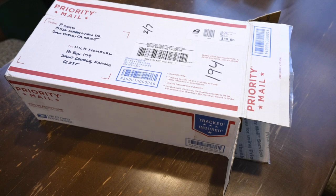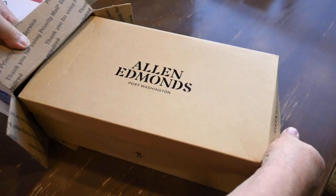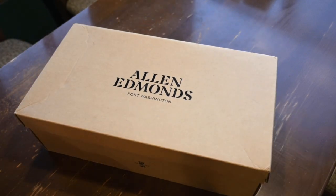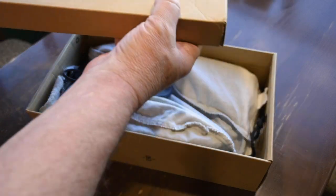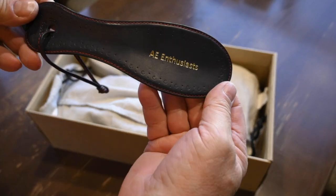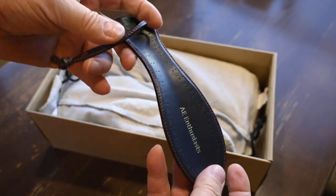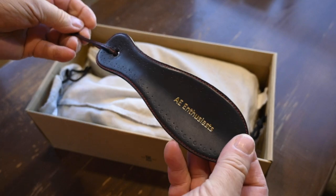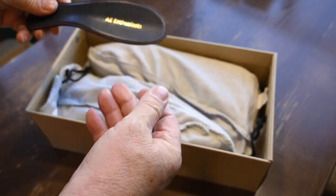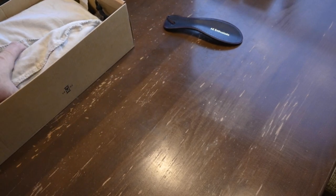Let's get to the unboxing. Can't wait to see these. Allen Edmonds box. Right here on top, a nice little shoe horn made by Steve — 'A&E Enthusiast' on it, blue to match the leather of the shoes, with a nice little lanyard and broguing around the outside. That's a nice touch.